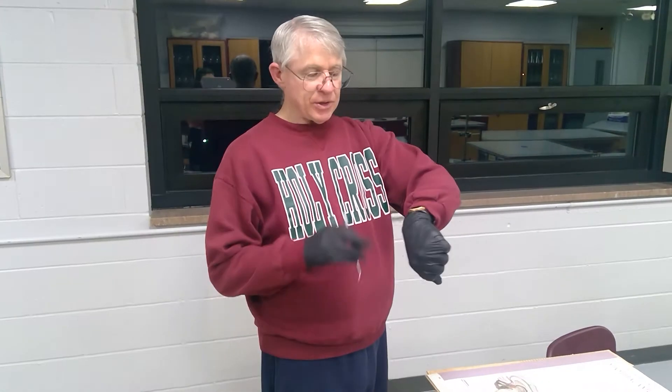Hello, this is Mr. Reynolds and we are in the biology lab right now and we are going to dissect an eye because an eye is cool.